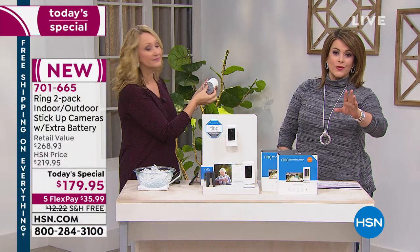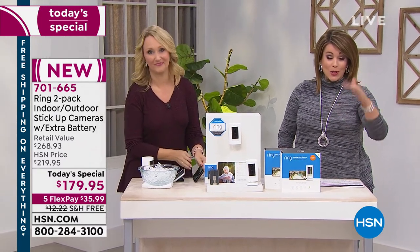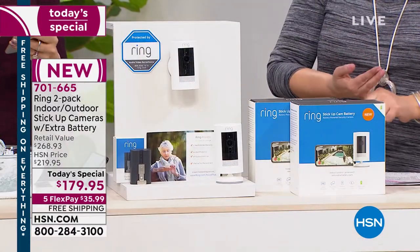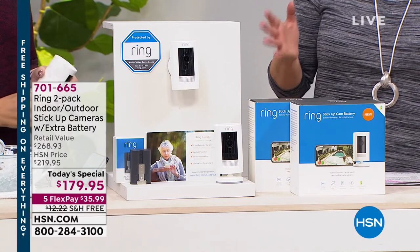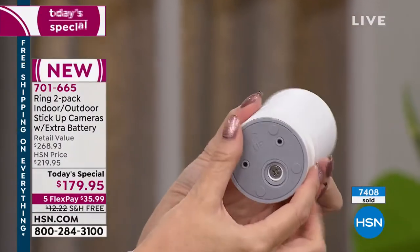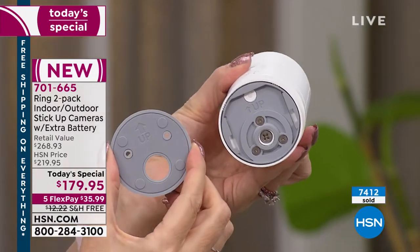Each camera goes for $100 on its own. We are well below that price, and we threw in an extra $30 value with the battery and the $40 value of the Ring Assist with the extended warranty. What we're doing here today is a $268 value and we've got the lowest price in America. As you can see, over 7,000 of these are gone.